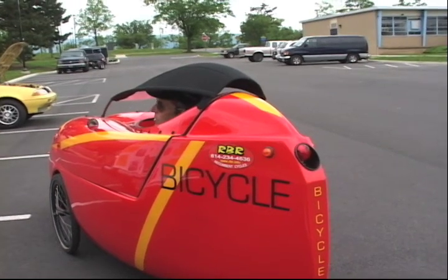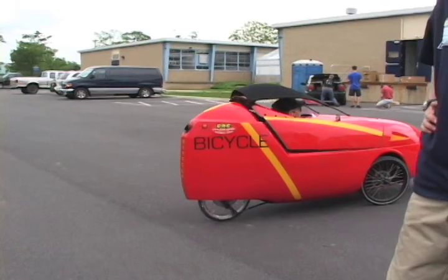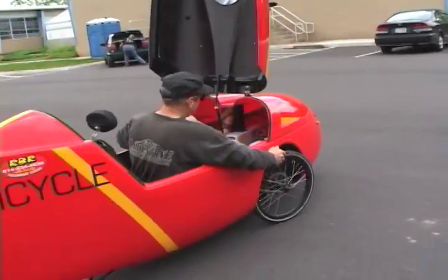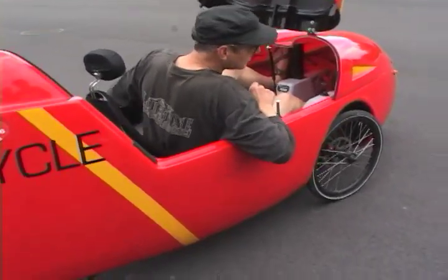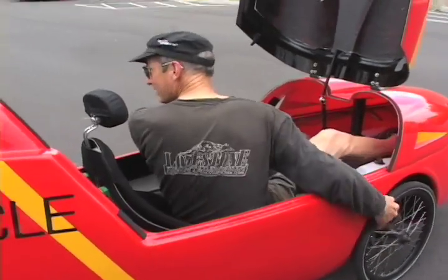When asked if it has reverse, the answer was no — you wheelchair it. It just got it yesterday and it's used. Old school reverse.